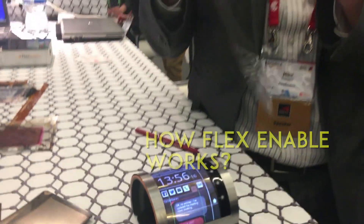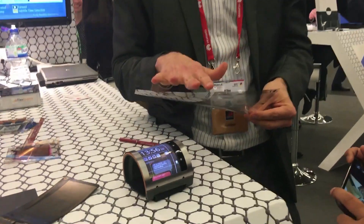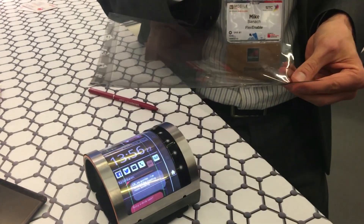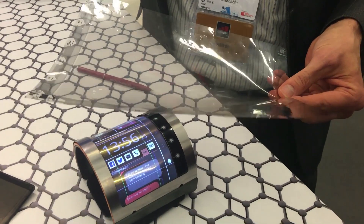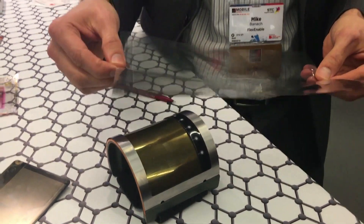So this is our fundamental technology. What we do is we put circuits on plastic — the same type of circuits that you would do with a glass display, but we do it on plastic. So it's a polyester cell.